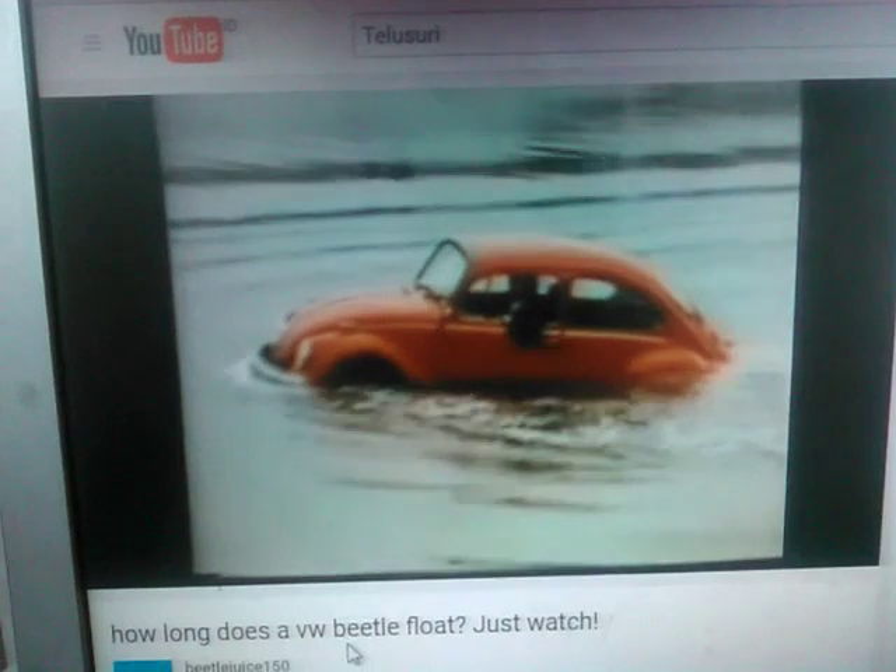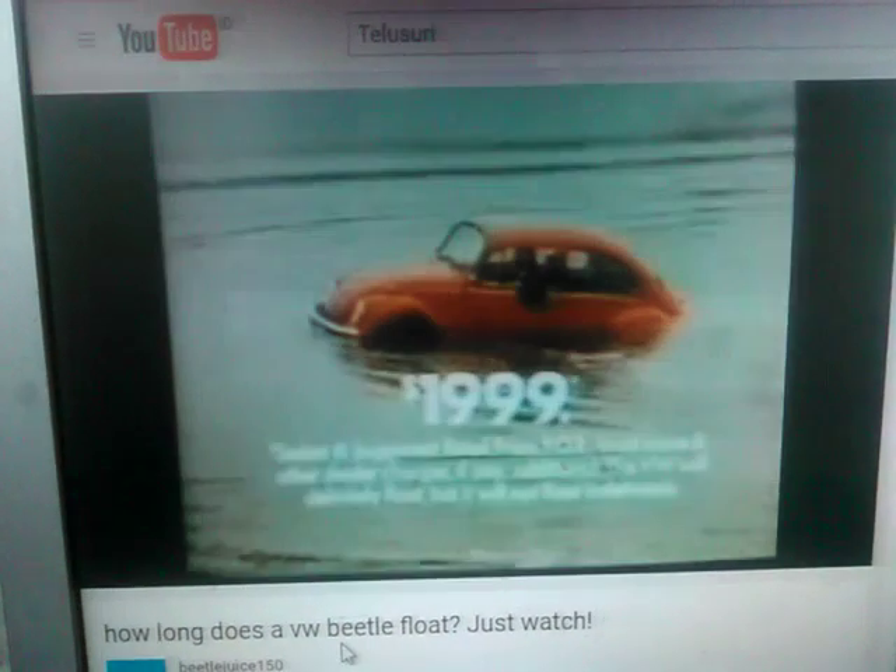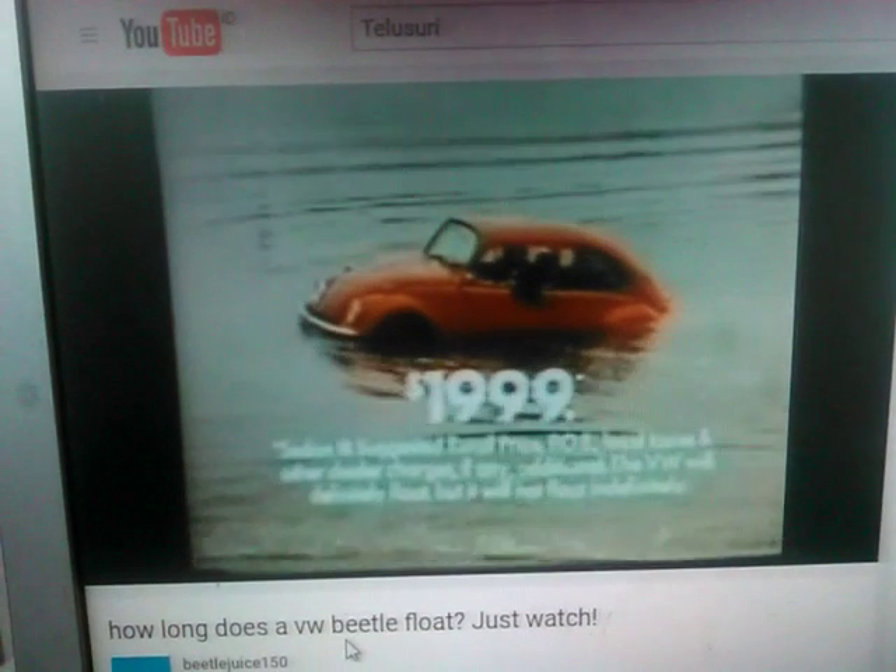Now, what other car gives you this kind of quality at this kind of price?